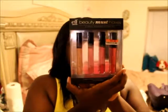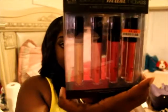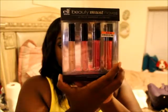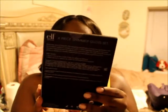So the first thing I got was ELF — it's the Elf Beauty Must Haves, and look at that price. $4.95 and you get three of them. I do want to open things and swatch them for you, so let me go ahead and open this.